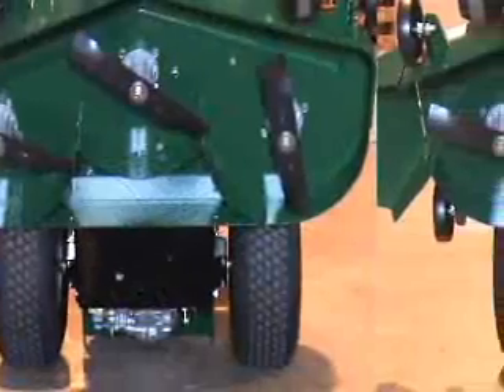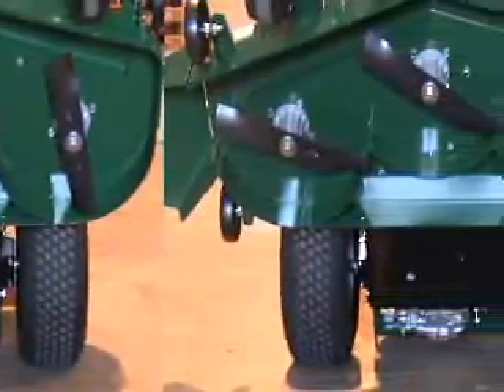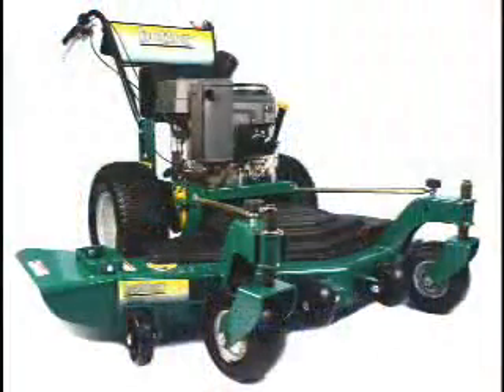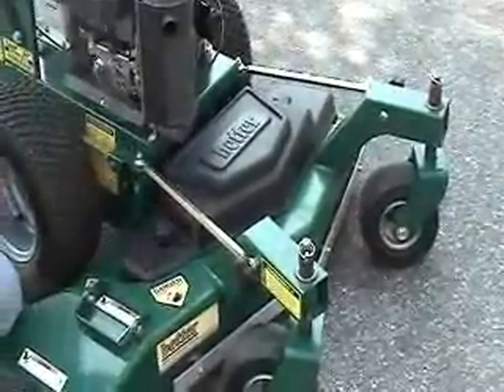Our exclusive Deep Tunnel three-blade deck delivers efficient lift, discharge, and an exceptionally clean cut in a variety of conditions. The cutting deck of every Kwik is fabricated and welded from 10-gauge steel with a quarter-inch bumper. Using our caster arm reinforcement struts, the deck shell becomes an exceptionally rigid structure.